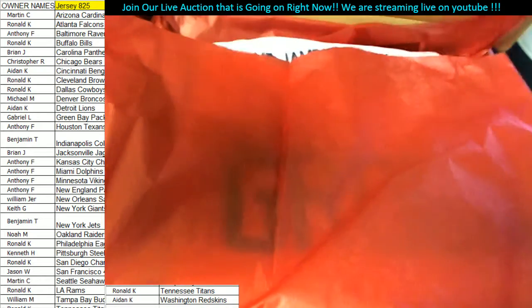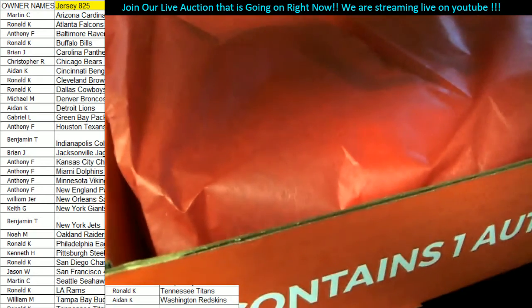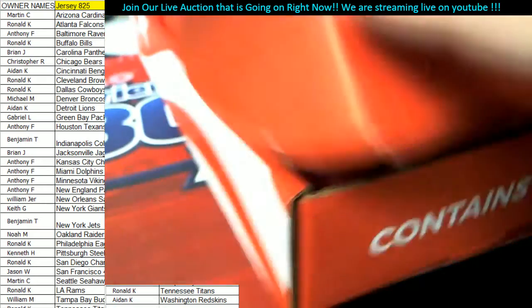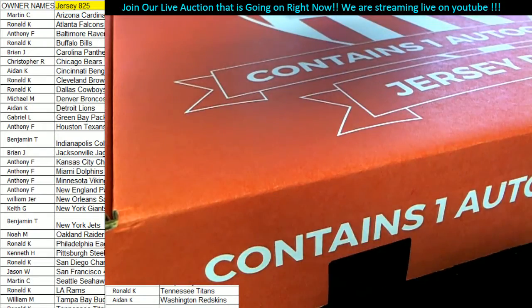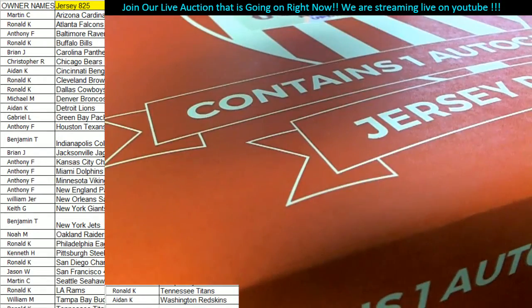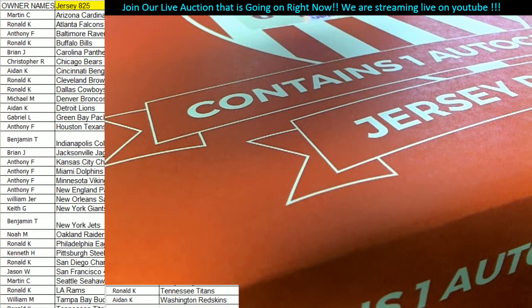First of all, who's got the Patriots here? That's gonna go out to my man Anthony F. So Anthony F, you got the Steve Grogan! Let me tell you something about Steve Grogan — he never played well unless he played the Miami Dolphins. The Dolphins made Steve Grogan look like a perennial Pro Bowler.